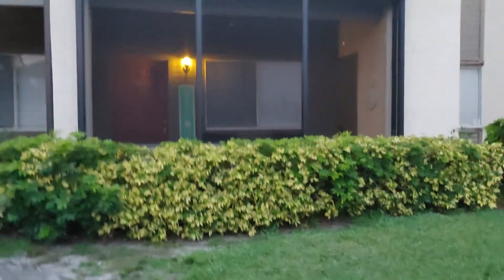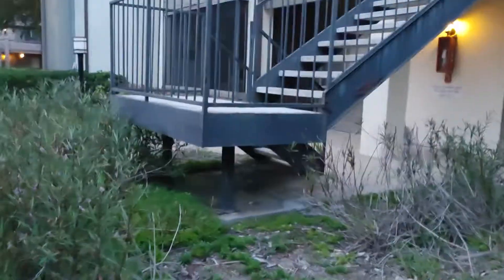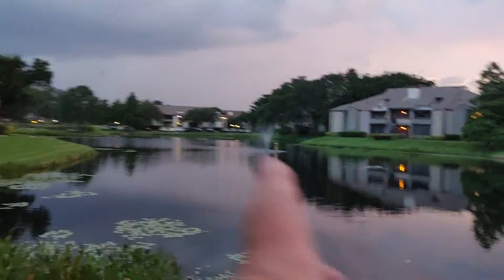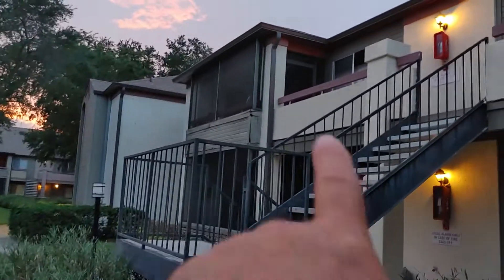This is unit 811 — I believe this is it right here. There's no walking in front of your balcony view; it is straight out to the water with southern exposure, so you'll get great sun. They are doing a lot of work here right now.